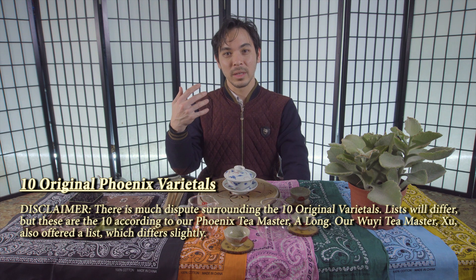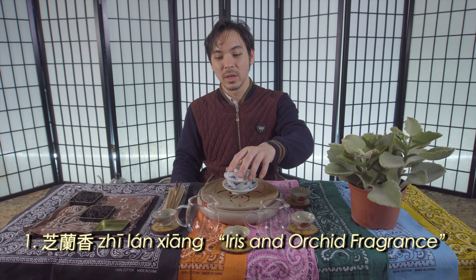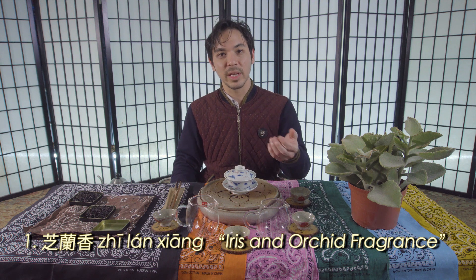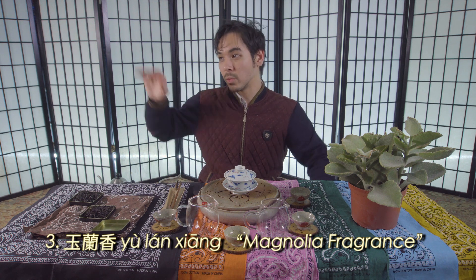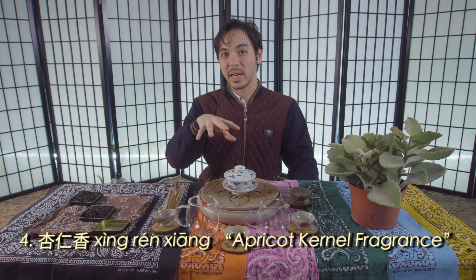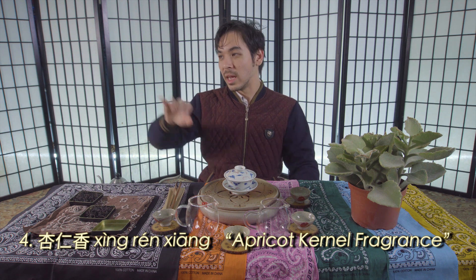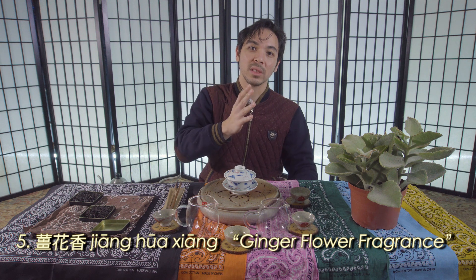That is how the Phoenix Oolongs came to be — how the tea plant arrived in the Phoenix Mountains. At that time they didn't use them to make Oolong tea. There was no such thing as Oolong tea then; they would have made something like green tea or powdered it. Oolong came later in the Wuyi Mountains further east, but the tea plant was in the Phoenix Mountains first. The technique came later in the Wuyi Mountains and made its way back west.